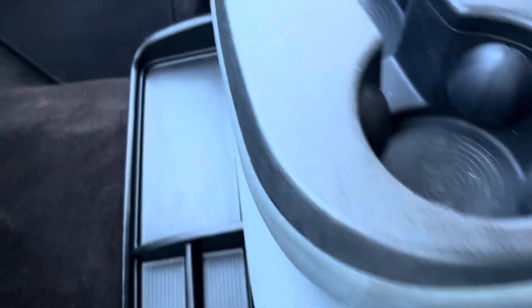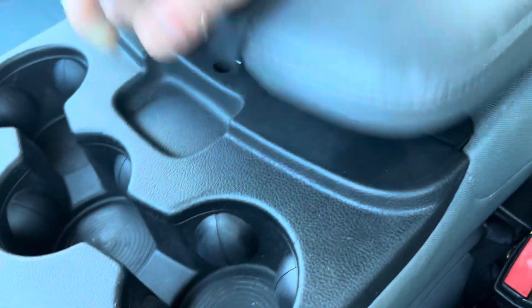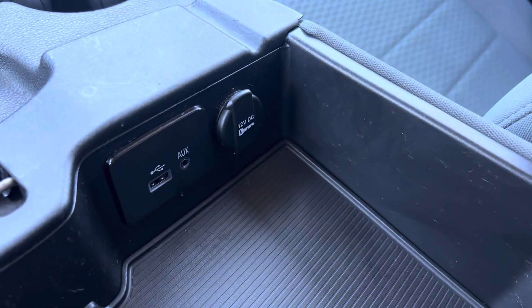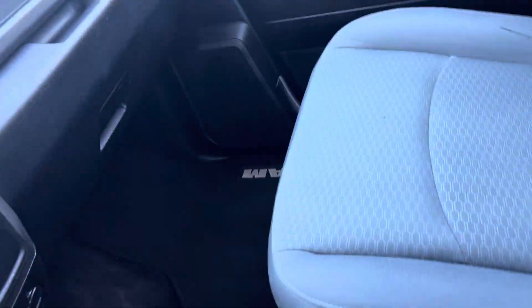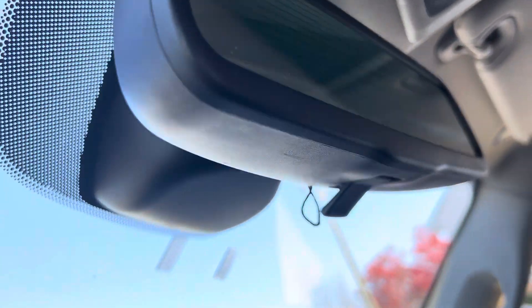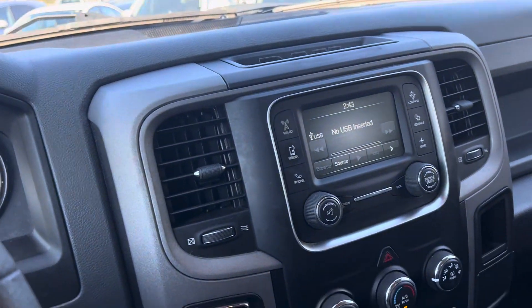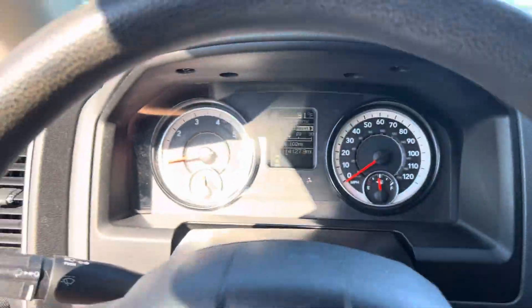Down here in the center you've got a couple of storage cubbies and cup holders. And if you lift up this, you've got a nice big storage space with a change divider, USB, aux, and 12 volt. If you had another person up front, it folds up into a third seat, which is pretty nice. I believe this is an auto-dimming rear mirror — a nice little feature for sure. That's about it for in here, so we're going to pop the hood and hop out to see what else we've got going on.